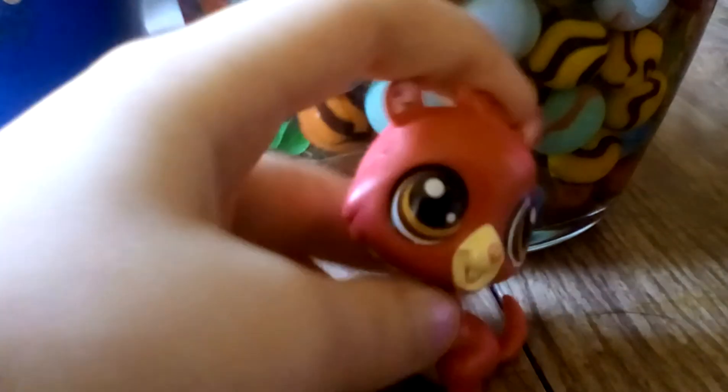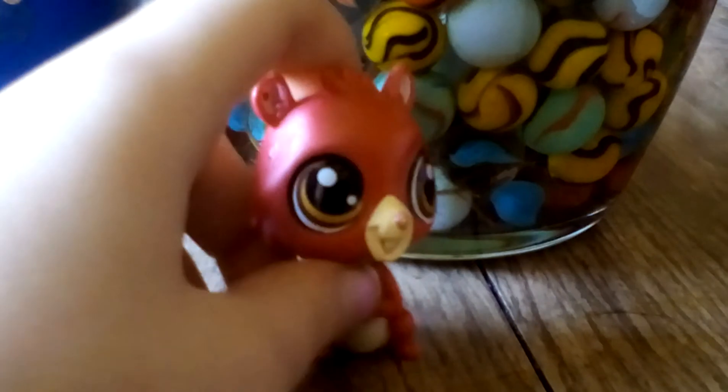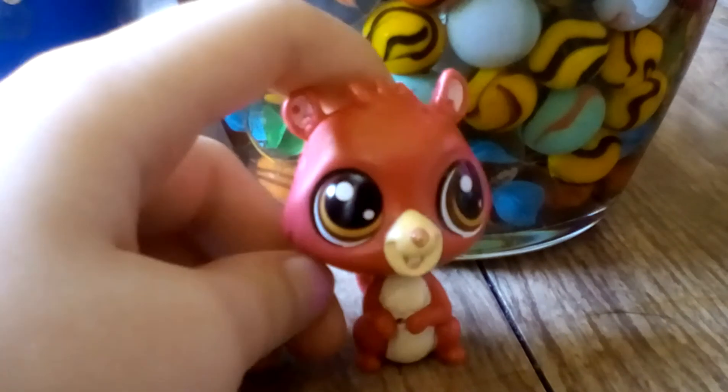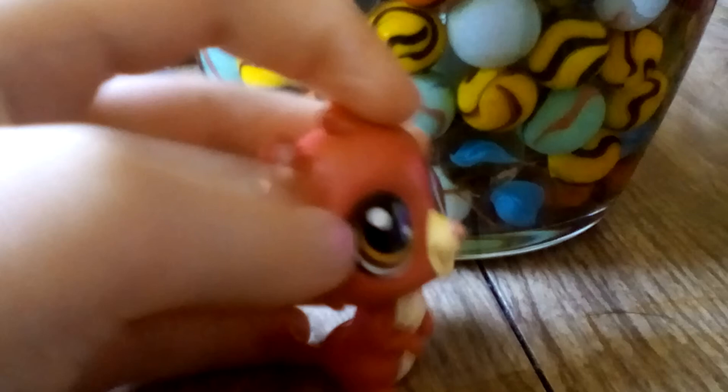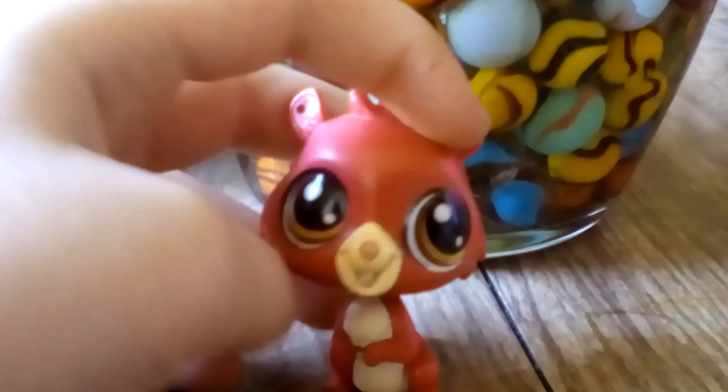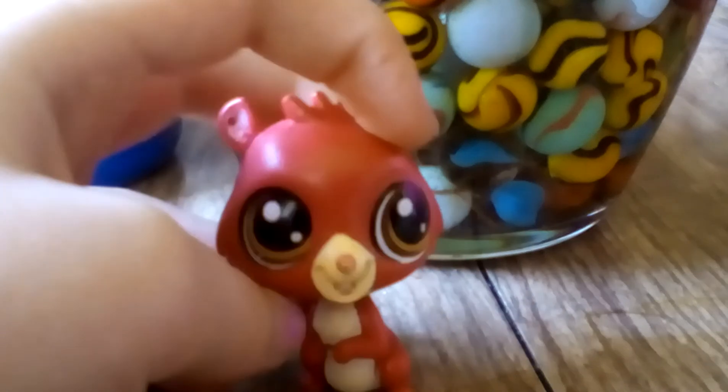This is one of the new ones. We use him as Phone Guy from Five Nights at Freddy's. I love him — he's so adorable. He came with like a shovel and a snail, I think. We got him for Christmas, and yeah, I think he's pretty cute.